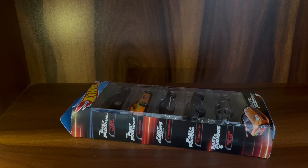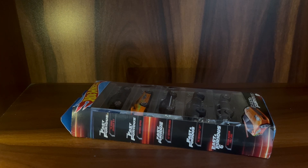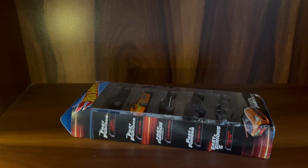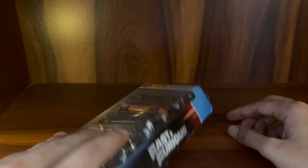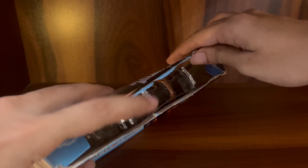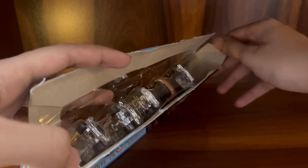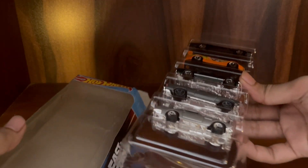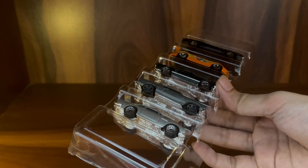This multi-pack is unlike a single card package, which you can easily uncard and re-card after taking pictures. For this one, I had to use a paper cutter and very carefully, very slowly cut through here so I could open it up and put it back neatly. Now it's open — let's take out the cars.